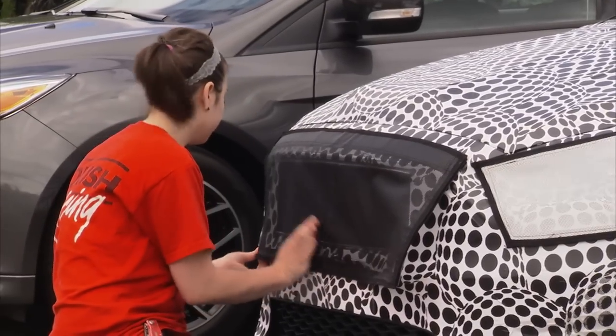We use black vinyl wrap that actually has Velcro and zipper closure so we can still get in and out of the car and open up hoods and lift gates.